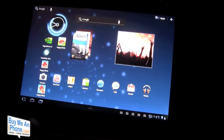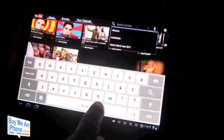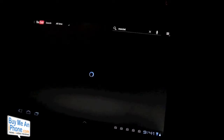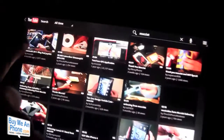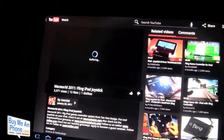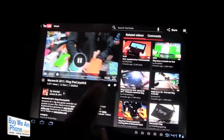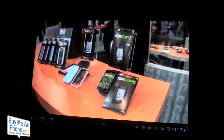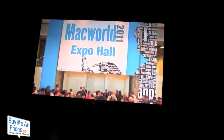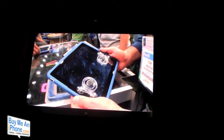Videos play great. Let's go to YouTube here and do a search for someone we know and love. Here we have one of our videos from Macworld — the Fling iPad Joysticks. It starts to buffer and you'll be able to watch it on a big, large screen. I did fail to mention that this will record in 720p.